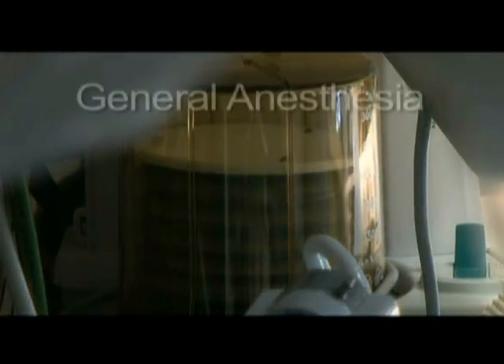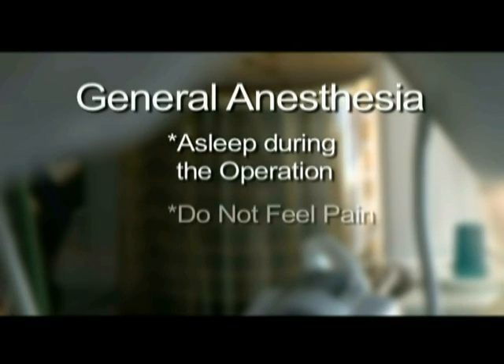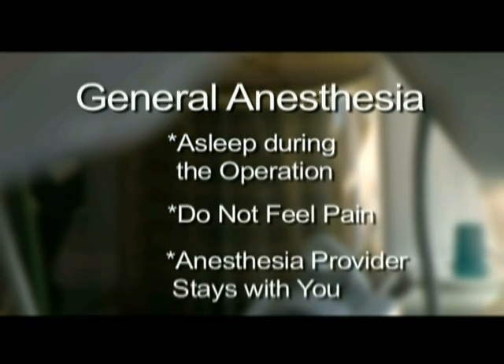Gallbladder surgery requires the use of general anesthesia. During the operation, you are asleep and will feel no pain. Once you are asleep, a breathing tube is inserted through your mouth into your windpipe. The tube is removed at the end of the operation. Your anesthesia provider will remain with you the entire time you are under anesthesia and will see you safely to the recovery room.